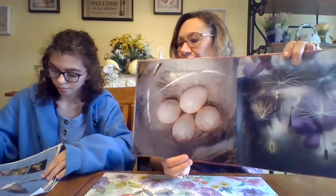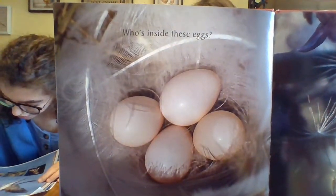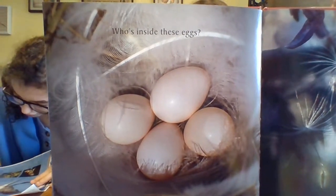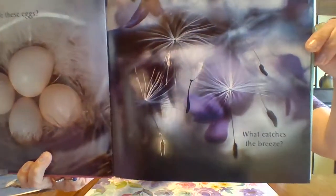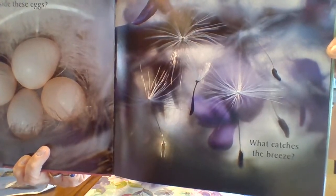Who's inside these eggs? What catches the breeze? Four tree swallow eggs have been laid in a nest lined with soft feathers. And then dandelion seeds land in a patch of wild violets and float away on the breeze. Beautiful.